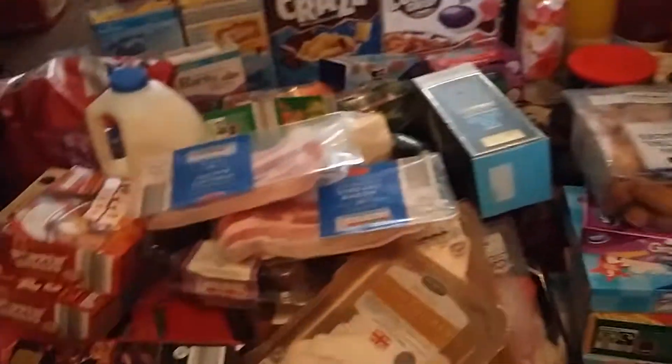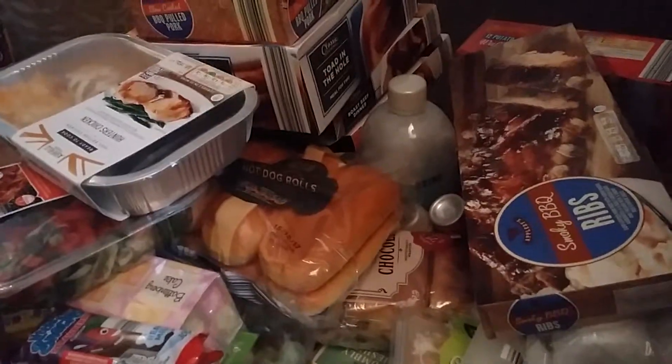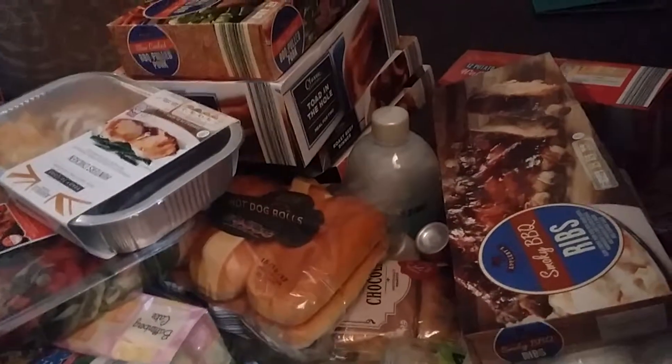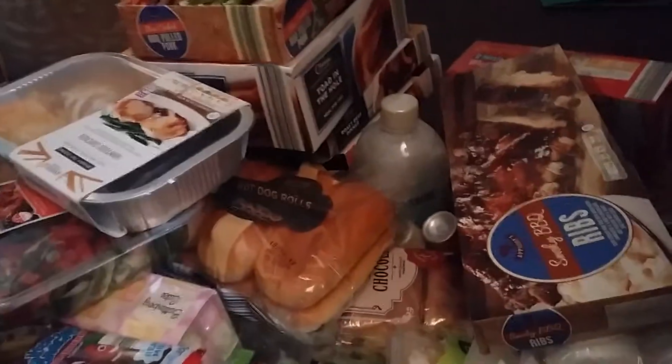Hi, welcome back to my channel. I'm Adele and this is my Aldi haul. It's quite a lot of stuff, so I'm going to start with my frozen items because then I can put them in the freezer.